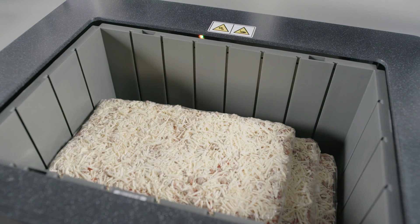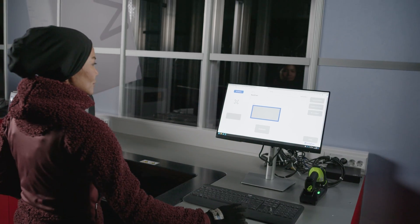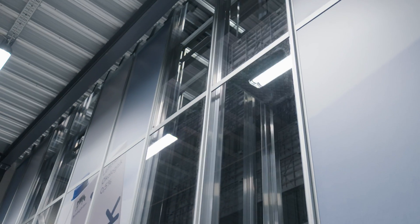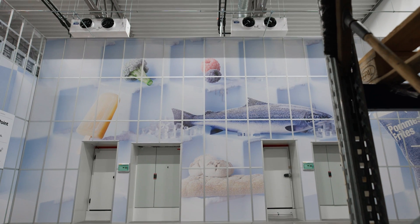A better working environment for human operators, with frozen goods picked at chill temperatures instead of extremely frozen conditions, and the ability to use existing warehouses designed for chilled or frozen storage. This efficiency-boosting solution for grocers will be available for order in Q1 2025.